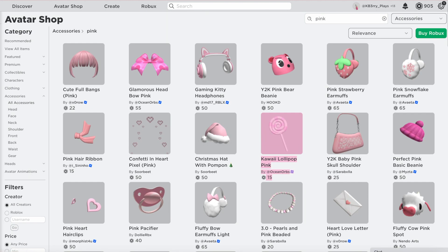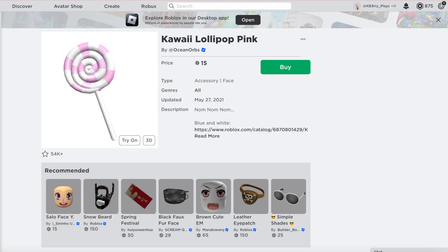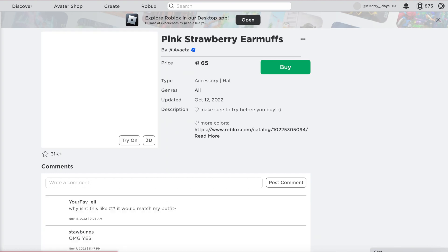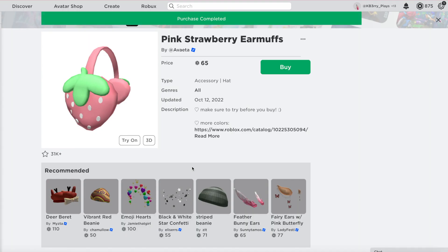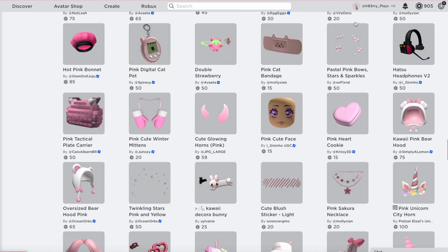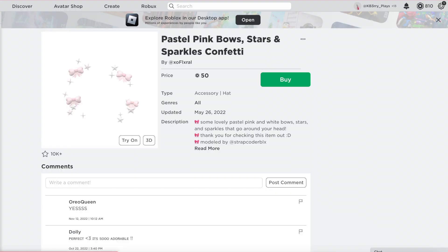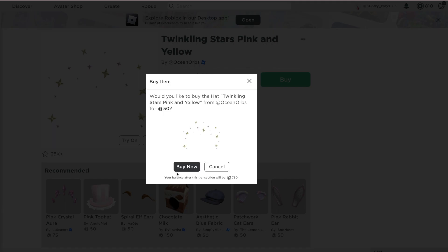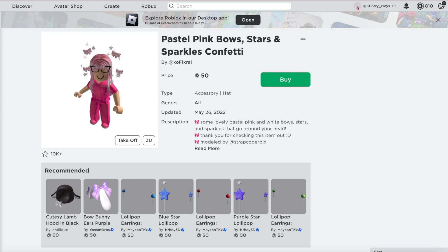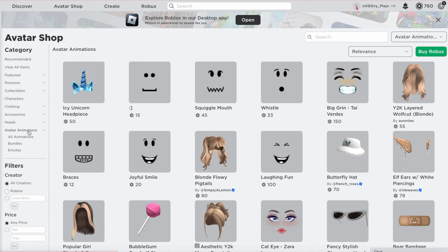She's wearing headphones right now so I'm going to try these pink strawberry earmuffs because they look similar but they're also really cute and still match with her avatar. I'm going to try on another head accessory - right here we've got some pink bows or the stars. I think I'm going to get the stars just because they're not as chunky as the bows and they will look really nice with the hair.